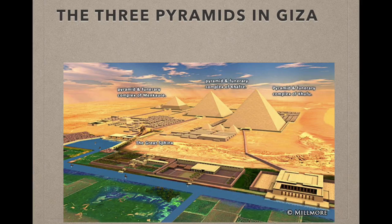There are around 80 pyramids in Egypt. One of the most recognized and most known are the ones at Giza, next to the Sphinx.